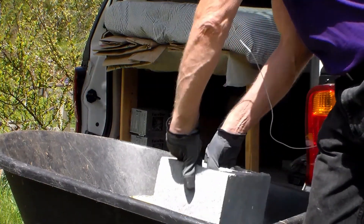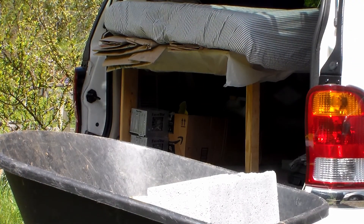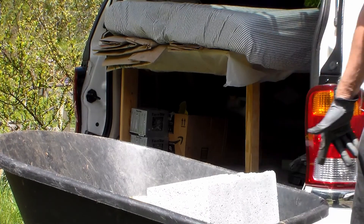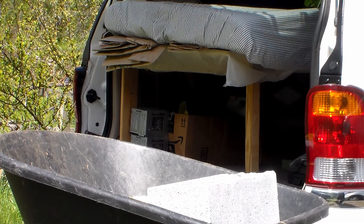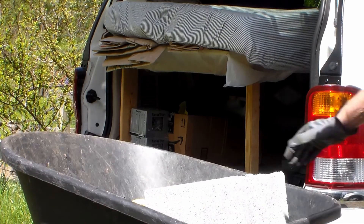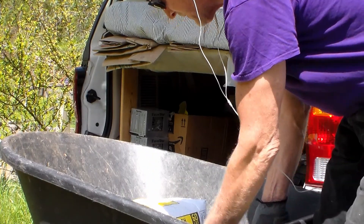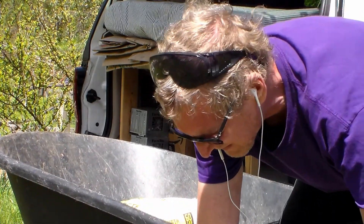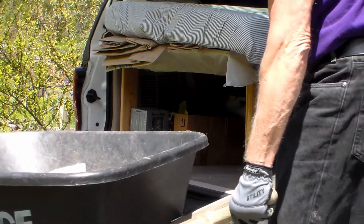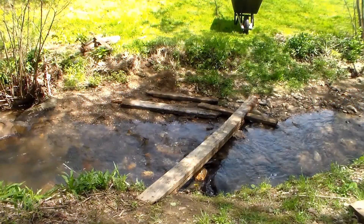We've got 120 pounds of concrete in the wheelbarrow and about another 20 or 30 pounds of cinder block as well. I'm going to see if this is light enough — oh Jesus, that's a little bit overloaded. So we're going to just take the concrete in the first load and see if this makes it across the creek.